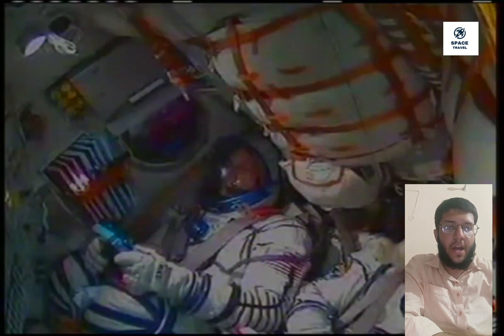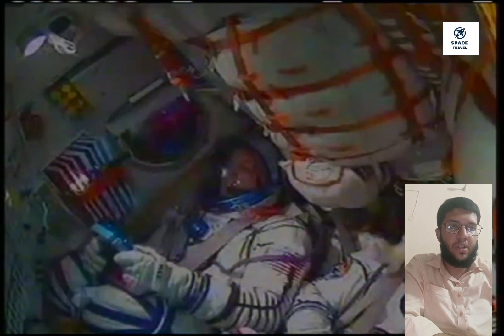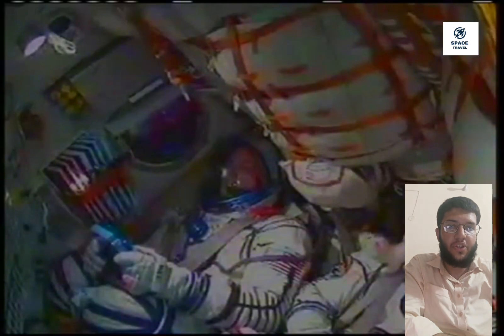Less than a minute of powered flight remaining. At 490 seconds, the vehicle is stable. 500 seconds — nominal flight. 510 seconds — pitch and roll nominal. Standing by for third stage cutoff and separation.